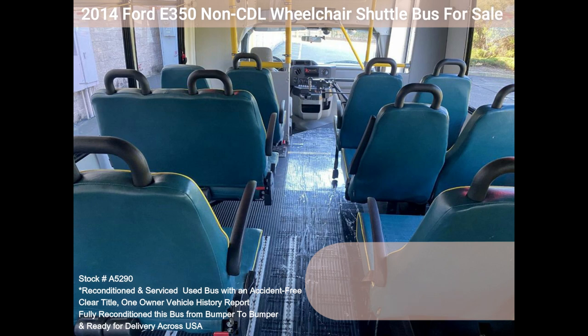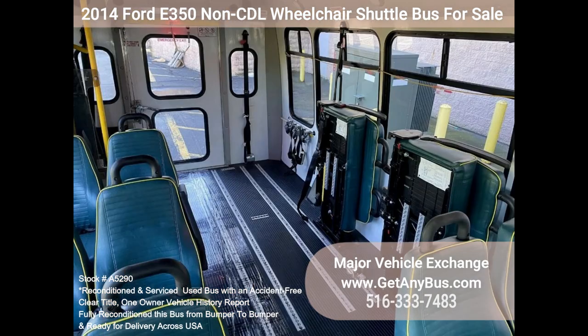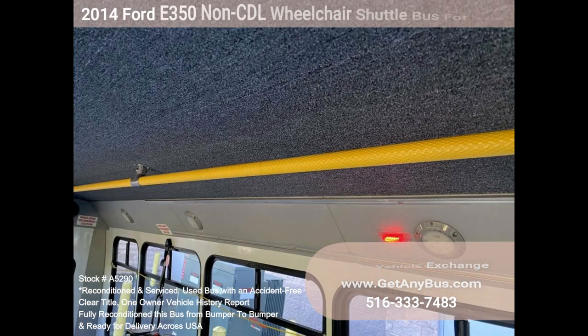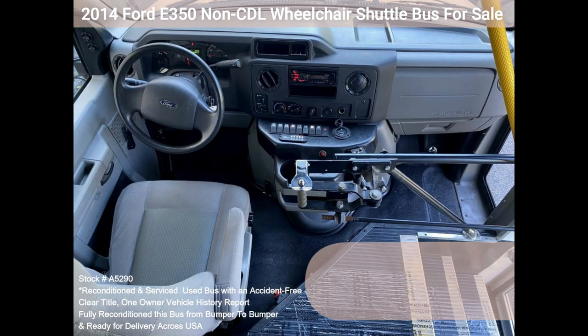This E350 rides smoothly and handles well. The body will hold up well for years to come. The large passenger cabin allows for comfortable group travel. The motor is quiet and powerful, the automatic transmission shifts smoothly, and all other mechanical functions work as designed. The high-capacity front and rear AC blows strong and cold, while the heat works well. This bus was quality built.